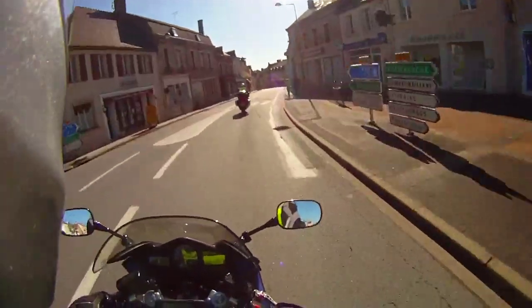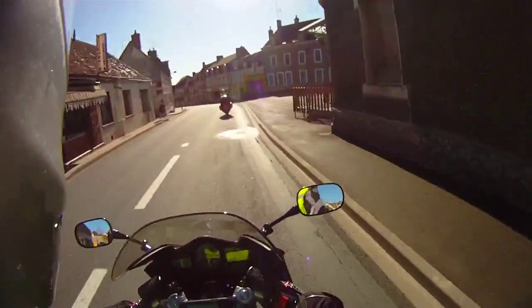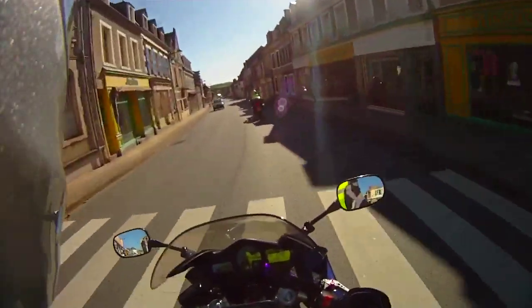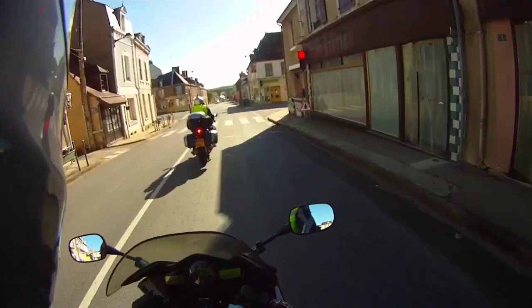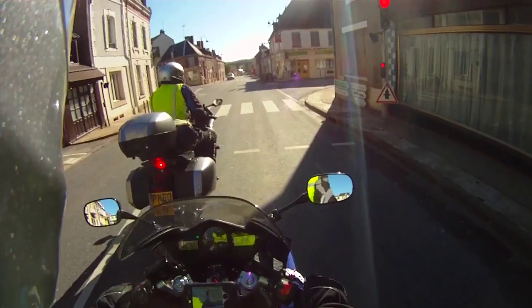We keep coming across these little French towns. Quite difficult to work out what the shops are — not many of them. They all have patisseries and things like that.